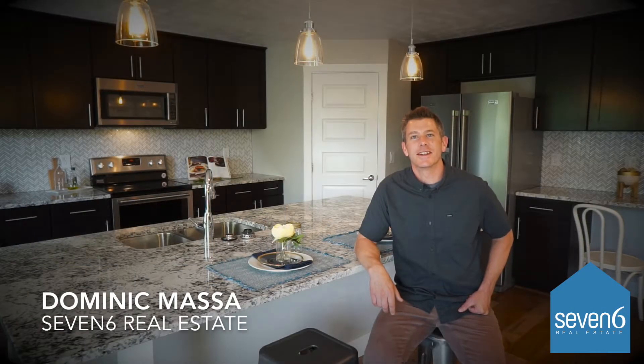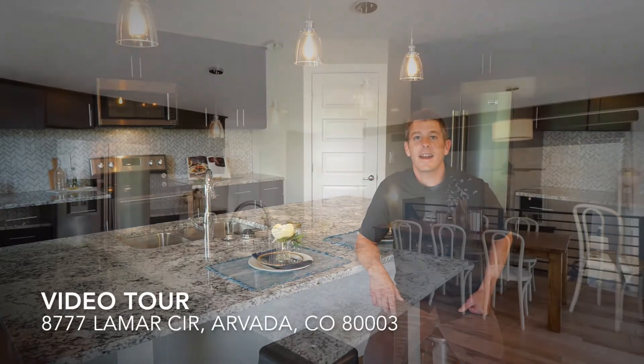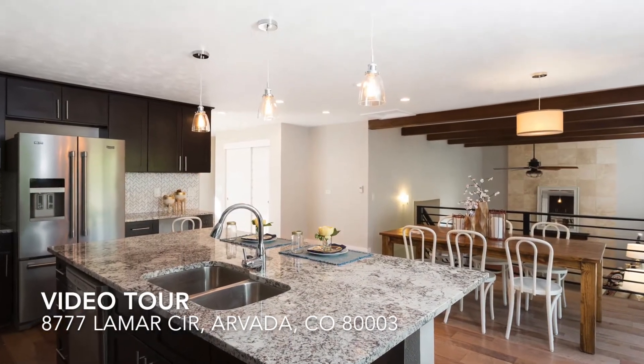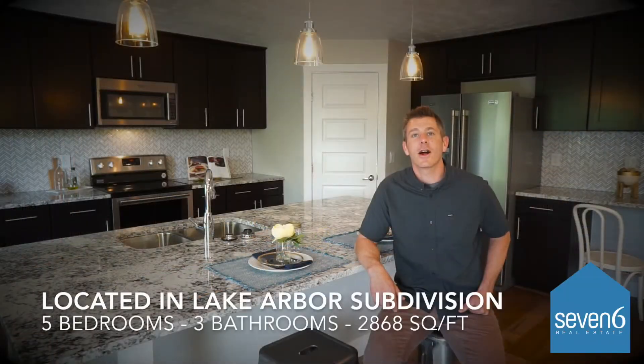Hi, it's Dominic with 7-6 Real Estate. Today I'm on my latest listing at 8777 Lamar Circle in Arvada, Colorado. This home is located in the Lake Arbor subdivision.